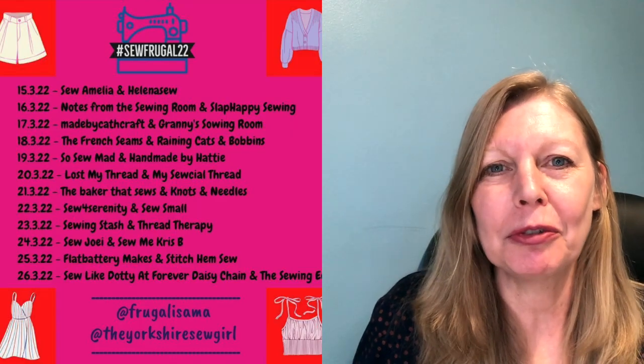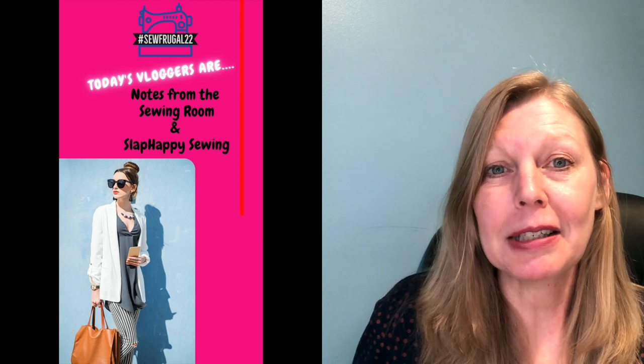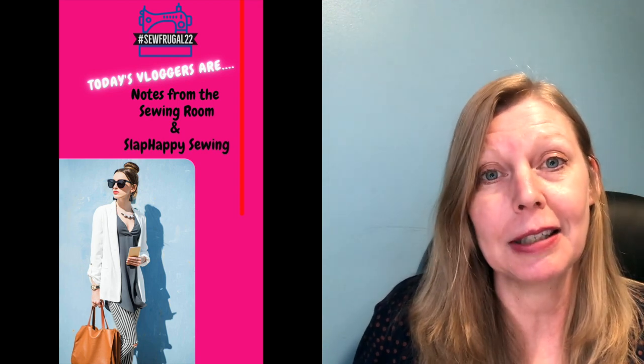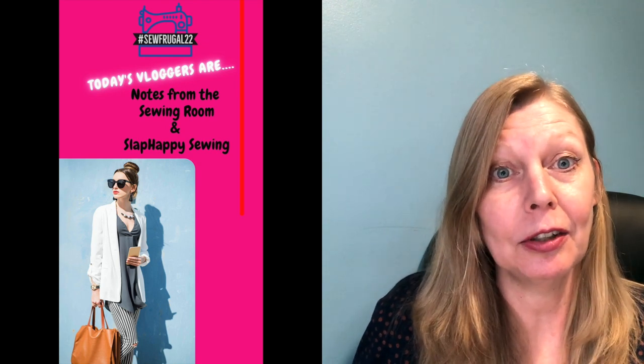First off I'll give you an update of the vloggers you can expect to see today. We've got over 70 vloggers involved with the challenge. Today you've got Becky from Notes from the Sewing Room, looking at women's patterns and children's patterns. We've also got Deb from Slap Happy Sewing in New Zealand, looking at some plus size free patterns.